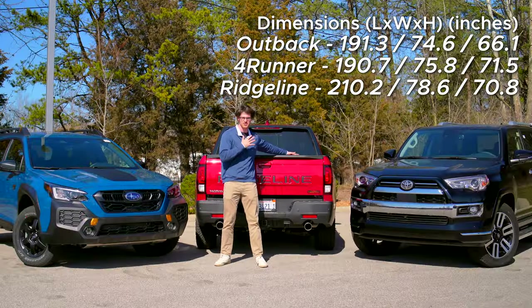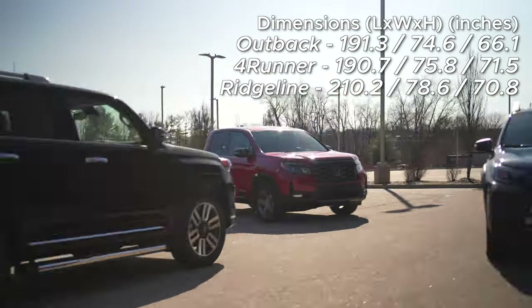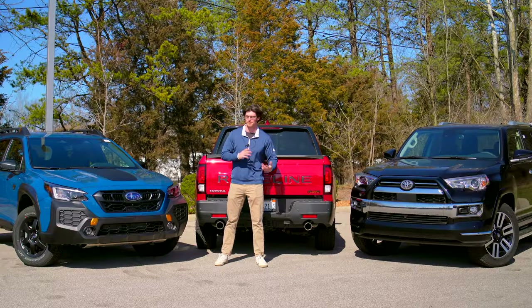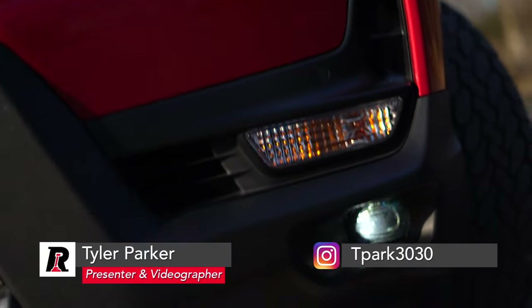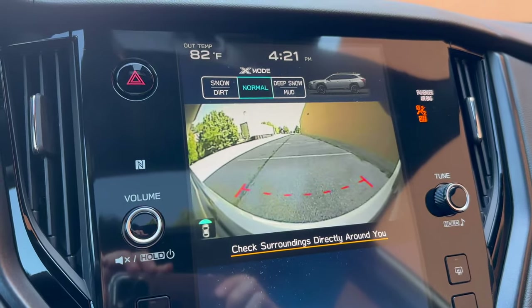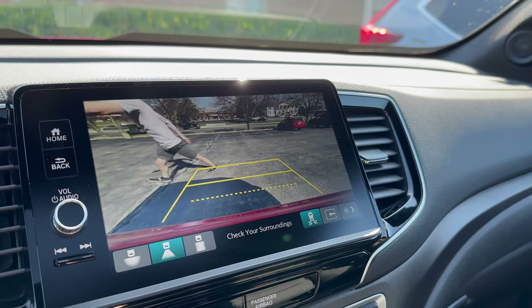Dimensionally, while the Ridgeline is much longer than the other two, these are more similar than you might think, and they offer similar features too. Since they're adventurous, they're not only going to have LED headlights, they'll have LED fog lights as well. The Outback and 4Runner also offer some flavor of front camera, whereas the Ridgeline only has one in the rear, and it has the picture quality of Bigfoot footage.